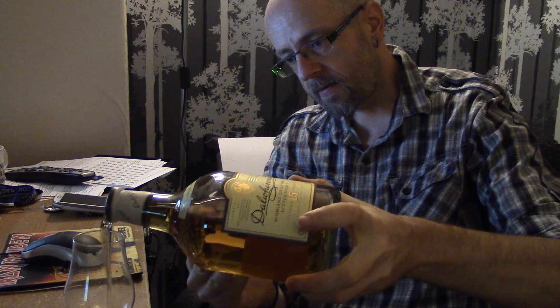Without too much further ado, let's have a look at it and pour a wee dram. Healthy wee number here. First of all, let's look at the colour — kind of goldish, very clear. It doesn't say on the bottle that this is non-chill filtered, so I am going to assume there is at least some chill filtration going on here. It is a nice, nice colour.